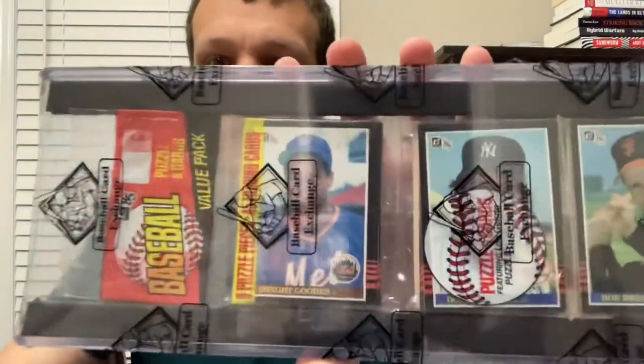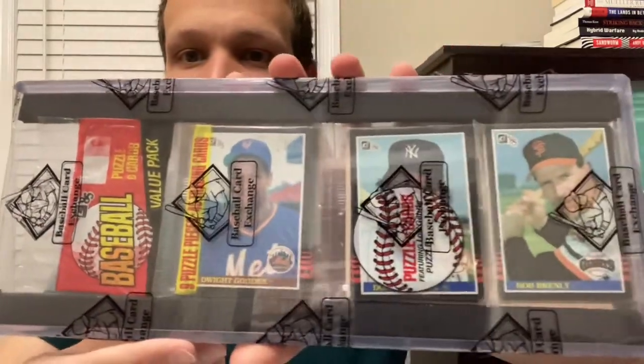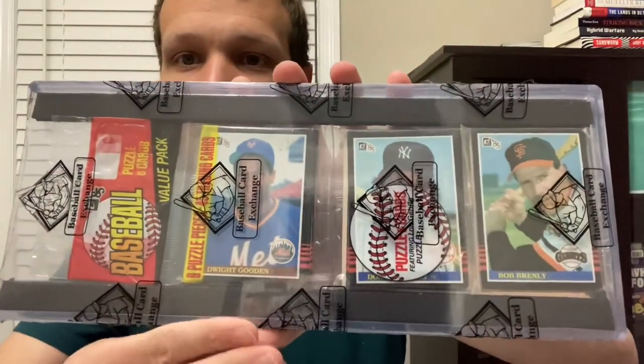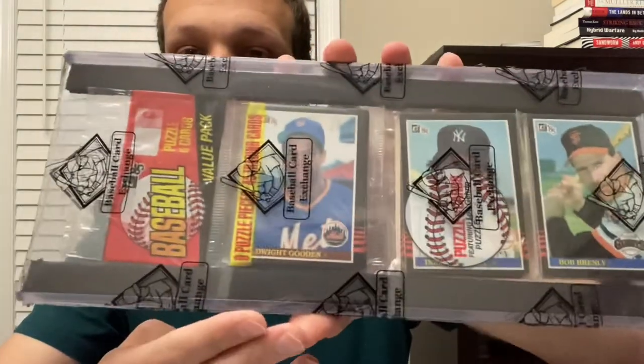And pitching is Dwight Gooden. There's the Dwight Gooden rookie on the top of an '85 Donruss pack, along with some guy named Don Mattingly. It's a National League lineup, so the pitcher is hitting.